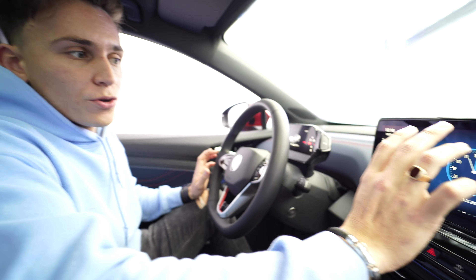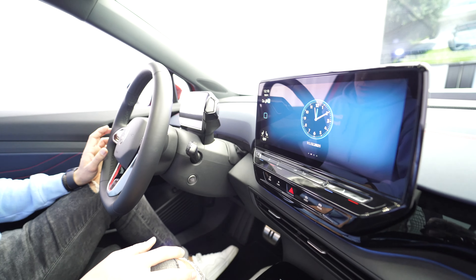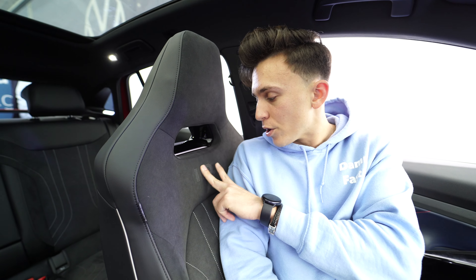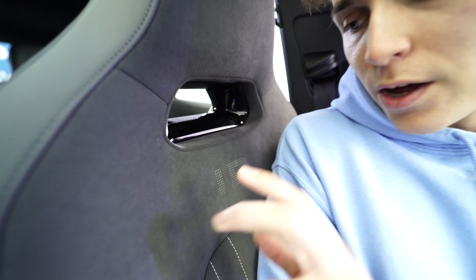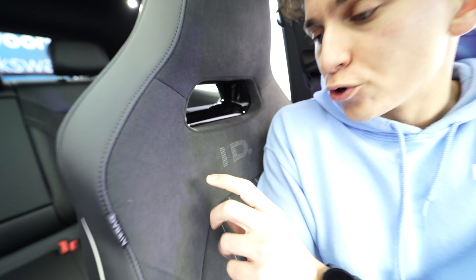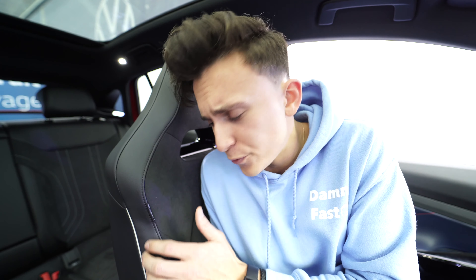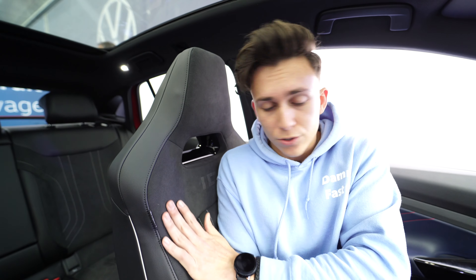Let's proceed to the interior of the ID5. Here in the front you have your display which gives you the kilometers per hour and all the driving features, and of course here we have the beautiful large touchscreen system.